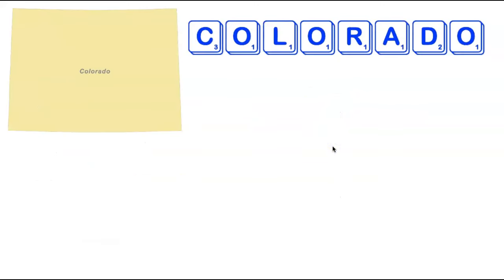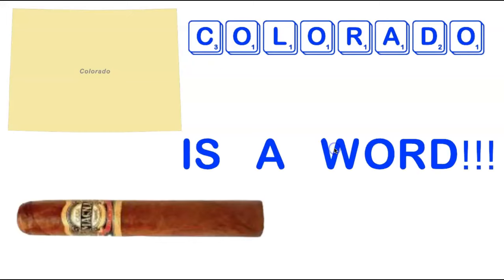We're going to stay in the western part of the US, moving on to Colorado. It turns out Colorado, like Alaska, is actually a word. Colorado is an adjective describing a specific type of cigar, pictured here. If you ever get the opportunity to play Colorado in Scrabble, keep in mind it is an adjective and does not take an S — so if your opponent tries to put an S on Colorado, make sure you challenge and they will lose a turn.